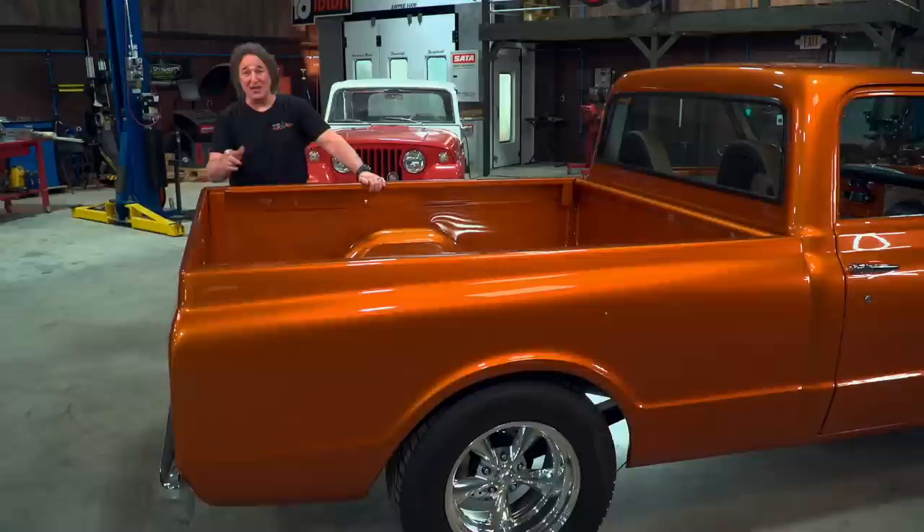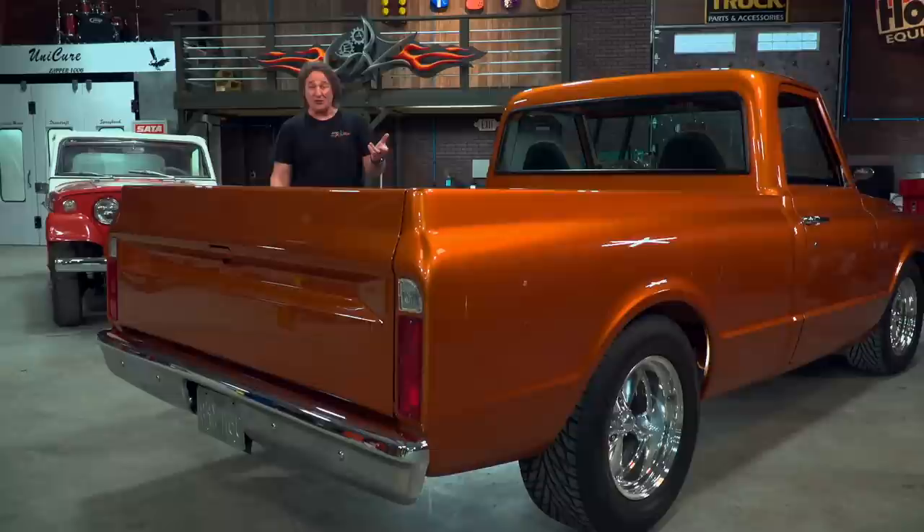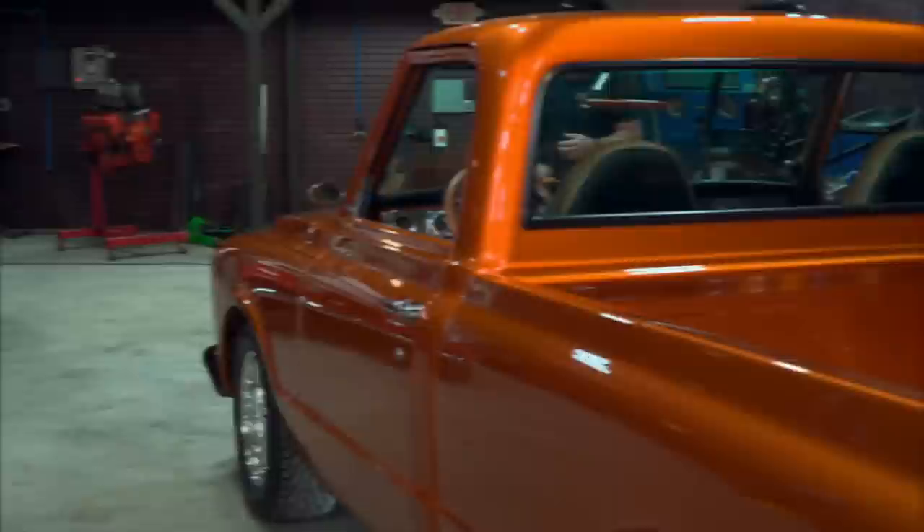Everything is reproduction here — the bed sides, the tailgate, the head gate, the inner fenders, the cross members, the hardware, all of it. And when people saw how good it looked and how well it fit, and that you could get it from LMC Truck as opposed to going to a GM dealership, people went crazy. And that opened the door for all of the reproduction bodies and parts that we see today.